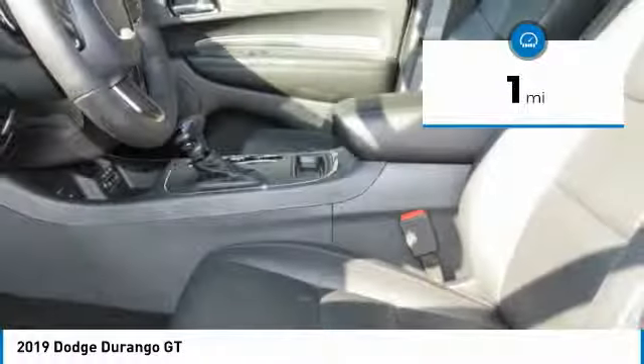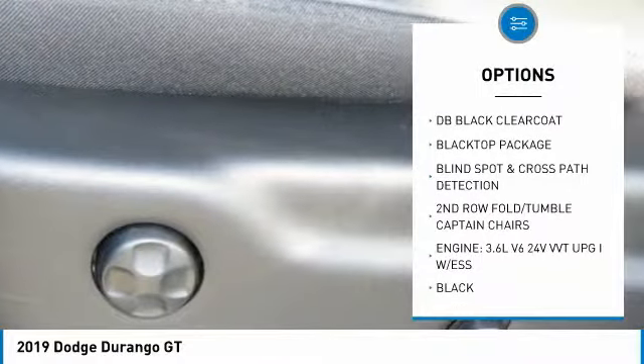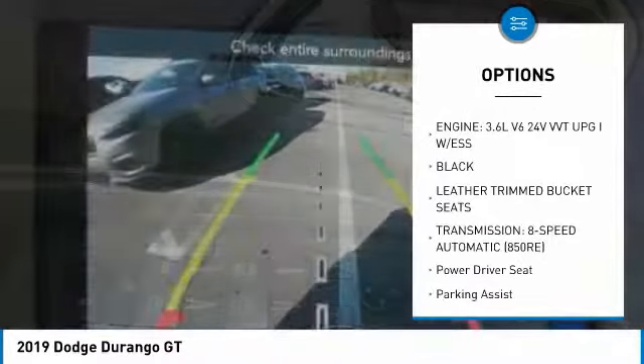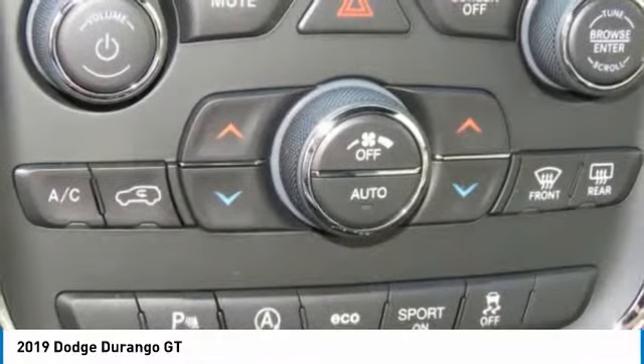Here are some of this vehicle's great options: traction control, anti-lock braking system, Bluetooth wireless data link for hands-free phone, air conditioning, power steering, floor mats, cruise control, aluminum wheels, rear defrost, AM FM stereo radio.